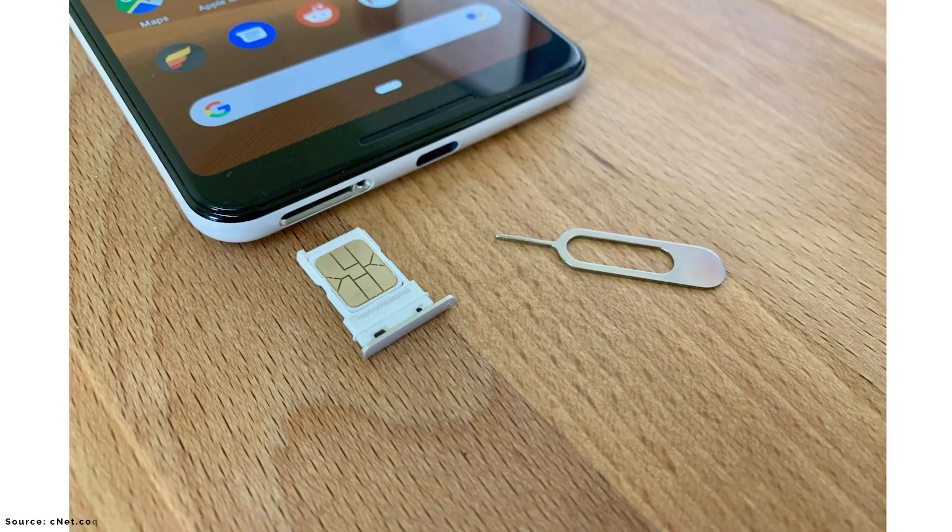eSIM currently is kind of a dual function on most phones. It hasn't fully transitioned to where all carriers only use eSIM. A lot of carriers still use a physical chip that goes into your phone to identify who you are on the network. But there's one phone that is strictly eSIM, which is the Motorola Razr — the first phone to launch with just eSIM and no actual physical card.